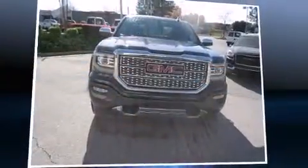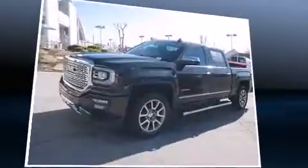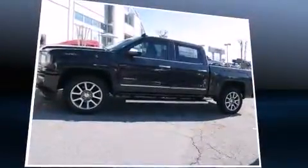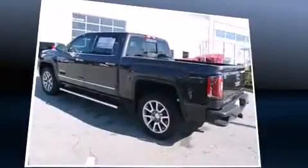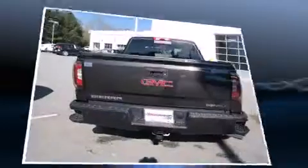Introducing the 2016 GMC Sierra 1500. This four-door, five-passenger truck offers the features and options for which you've been searching. It features an automatic transmission, rear-wheel drive, and a powerful eight-cylinder engine. Top features include front fog lights and power front seats.